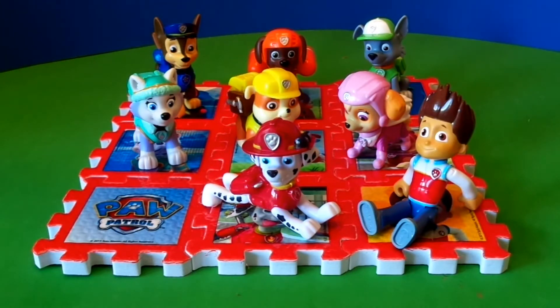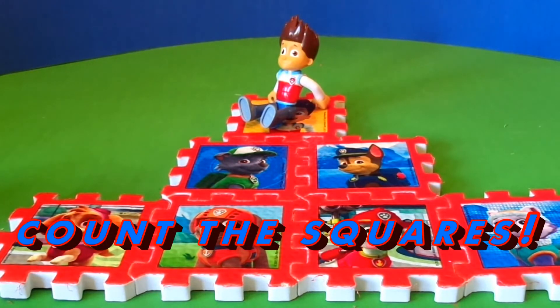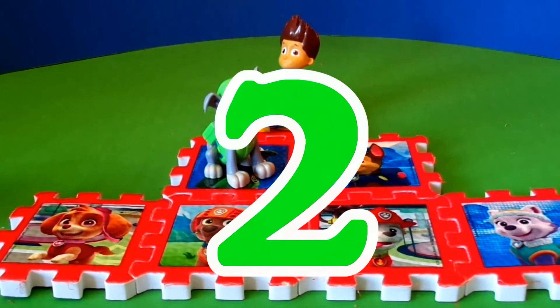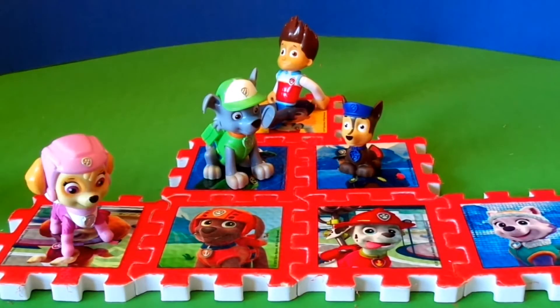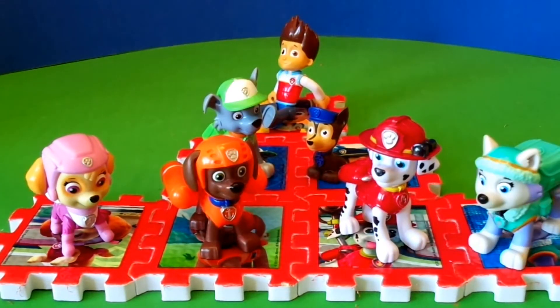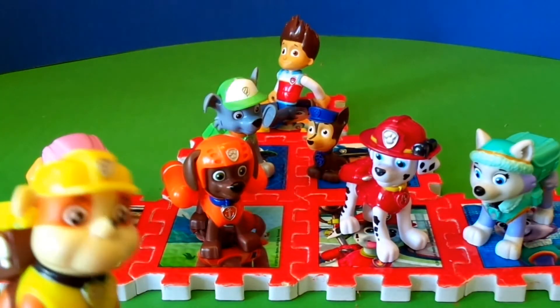how about me at the top of a triangle? Help us count the squares, Paw Patrollers. One, two, three, four, five, six, and seven. I'm not even in this shape.